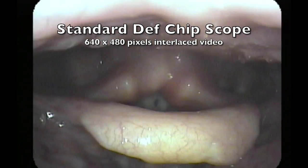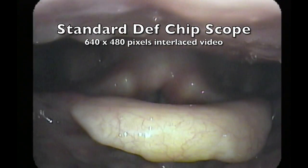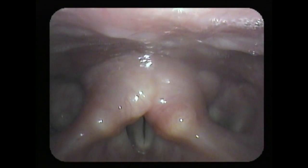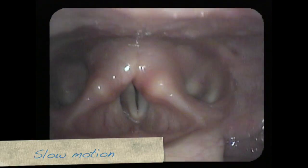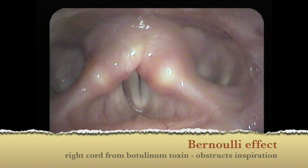Here's a typical standard definition view, and it's one that I took when I first saw her. We can see that both vocal cords don't open very widely and that she has stridor. In fact, the right vocal cord is lax from her recent Botox injection and Bernoulli effect draws it inward when she inspires.